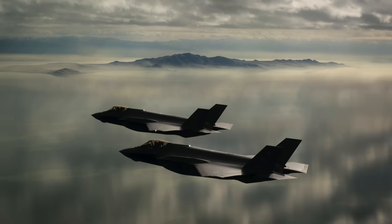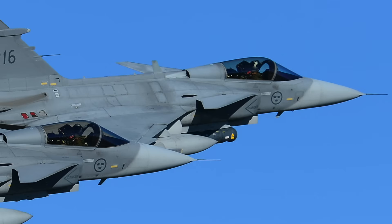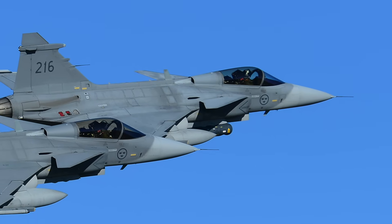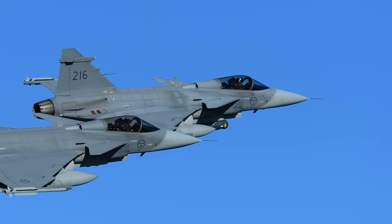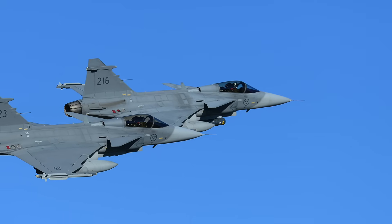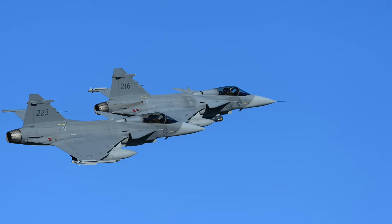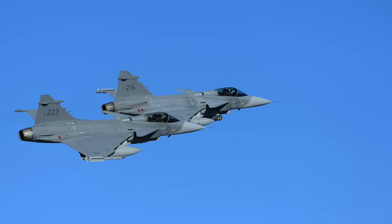The Gripen E is a modern 4.5-generation fighter, while the F-35 is a true fifth-generation platform designed for contested, high-threat environments. This development comes as countries like Canada reassess their defense strategies amid Russia's war in Ukraine and rising concerns about U.S. political reliability. Tensions between Ottawa and Washington have sharpened recently, with President Donald Trump imposing tariffs and even suggesting Canada consider becoming the 51st American state. Saab aggressively pushed for the Canadian contract, announcing the Gripen for Canada team in March 2020 — a multi-year marketing, lobbying, and industrial partnership initiative. While the decision is pending, the F-35 has come out on top in hard technical evaluations.